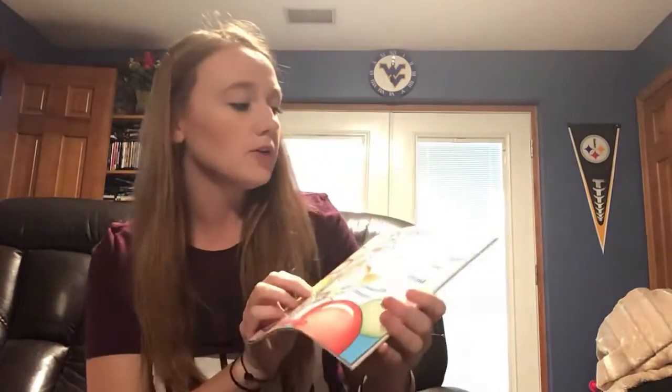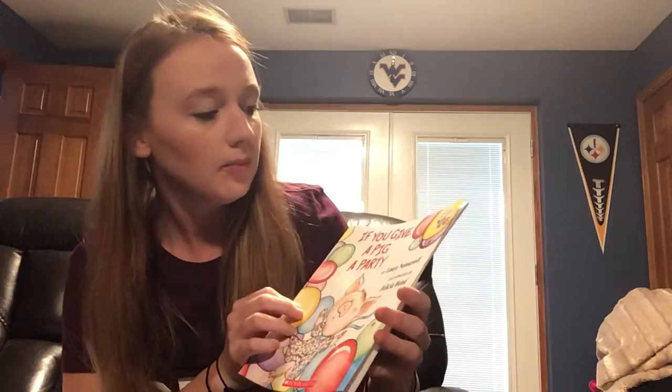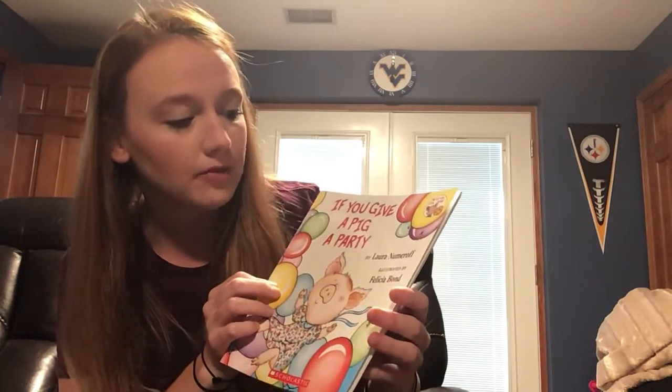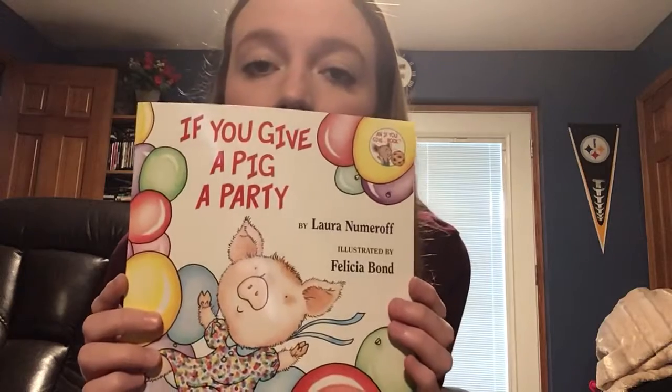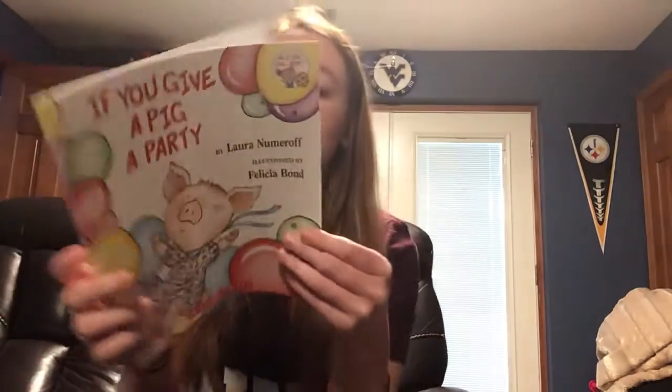Try it with your family and let me know who wins because I'm really excited to find out. For today's reading, I'm going to read If You Give a Pig a Party by Laura Numeroff, illustrated by Felicia Bond. If it's illustrated by somebody, what does that mean? Yeah, they did the pictures.